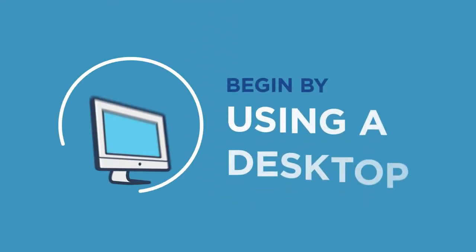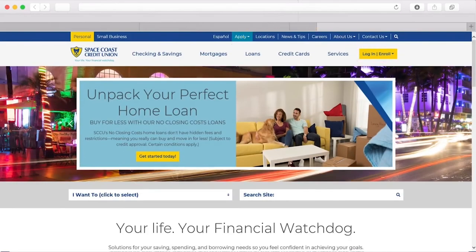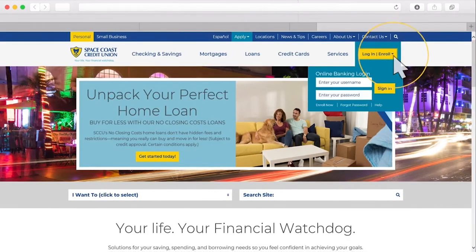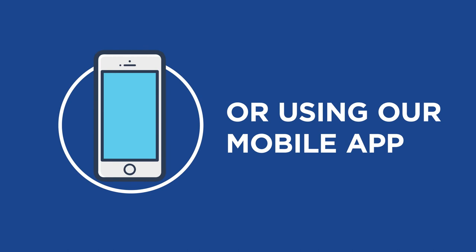Step 1. To get started, log into your online banking from your desktop at sccu.com by clicking the yellow Log In Enroll button on the top right of the screen. Or, log in using your SCCU mobile app.